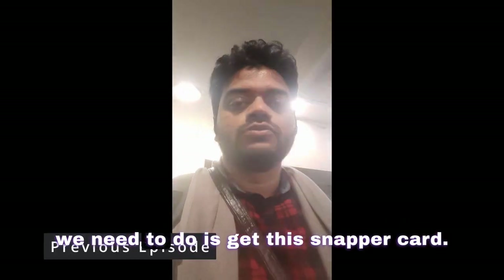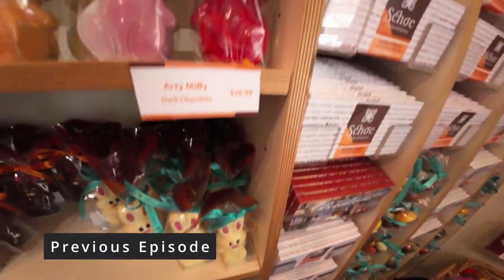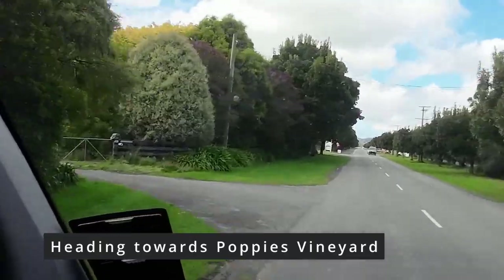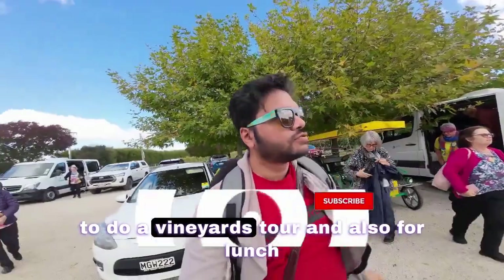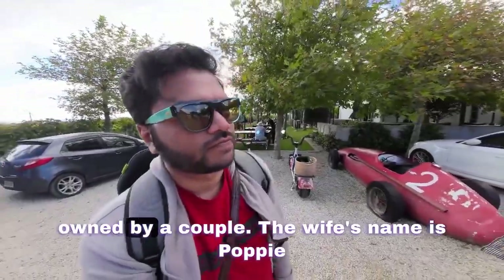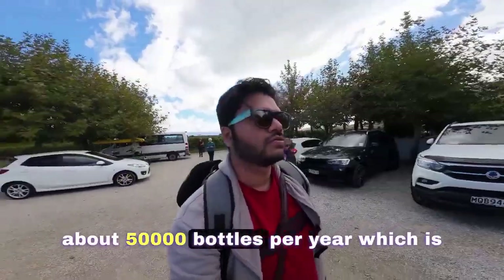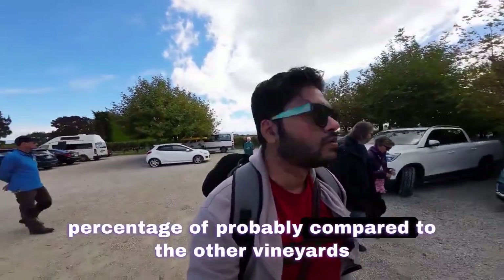We've landed in Wellington and the first thing we need to do is get this napper cart. People are here to go to Martinborough. We're here to do the vineyard tour and also to do the lunch. This is Poppy's Wax — my wife's name is Poppy. This is famous in Wellington. It's a small business, about 50,000 bottles per year, which is a small percentage compared to the other vineyards.